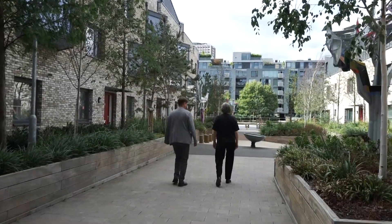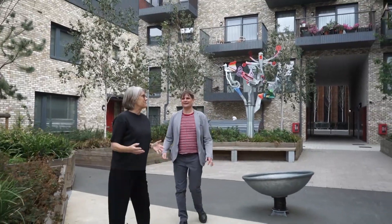Welcome to Open House. Here we are at Wolf Road on the City Road Basin in Islington. I'm Theresa Paul from Pollard-Thomas & Edwards, and I'm Alexis Butterfield from Pollard-Thomas Edwards.